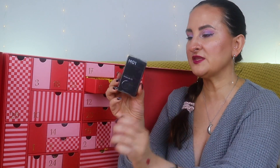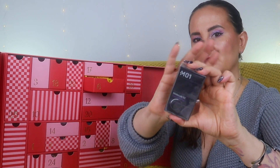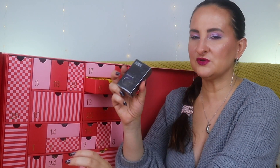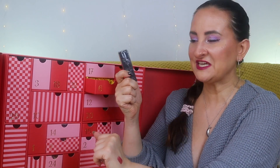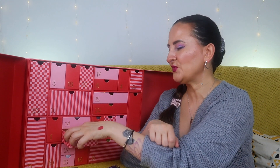Number six: Eccentric Molecules fragrance, Molecule 01. If you've been watching my channel you know I can't really wear these — they smell very masculine on me even though they're supposed to be unisex. They don't work well with my skin chemistry, but Robert loves them, so this is going straight to his Christmas stocking.